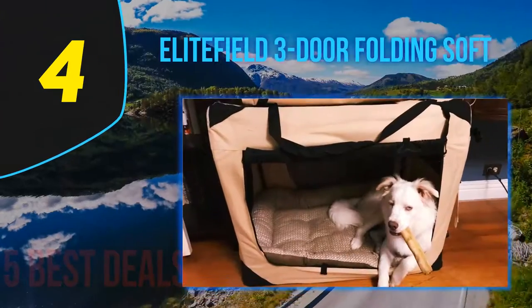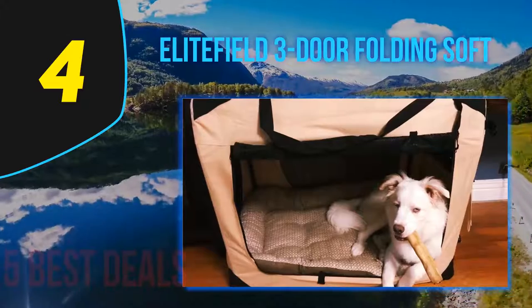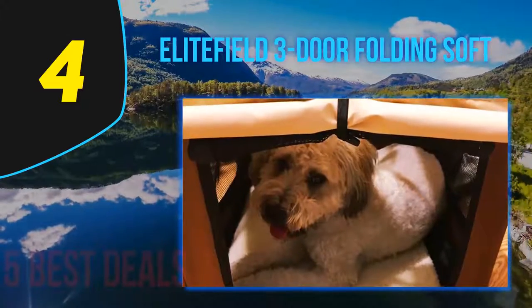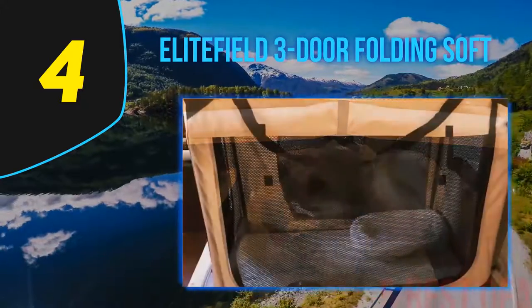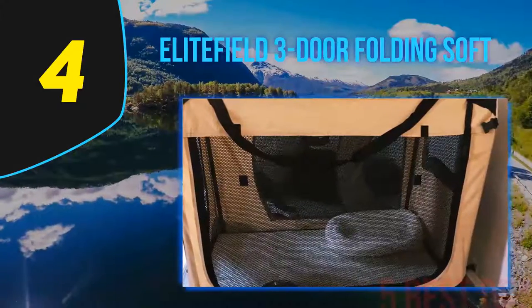Coming in at number 4 on our list is the Elite Field Three Door Folding Soft dog crate. This soft dog crate comes with a number of essential benefits. It combines a steel tube frame with durable high quality mesh fabric to provide your dog with an environment that's both safe and comfortable.